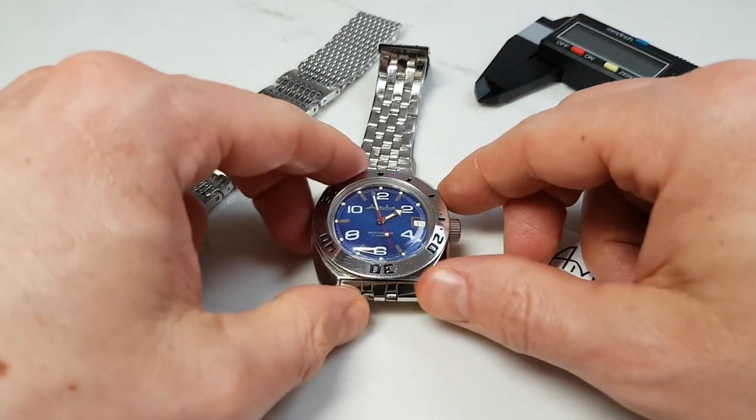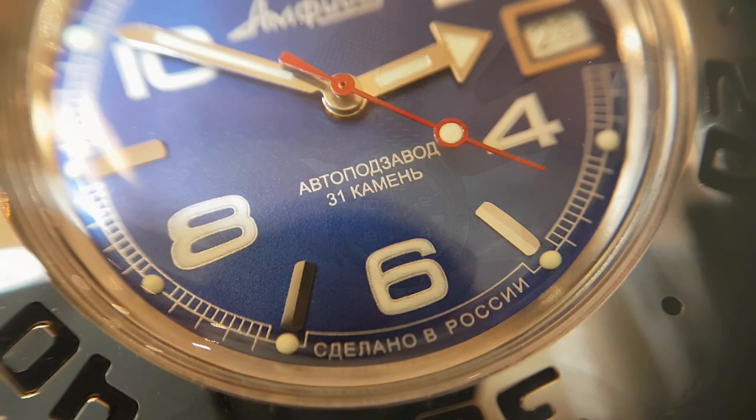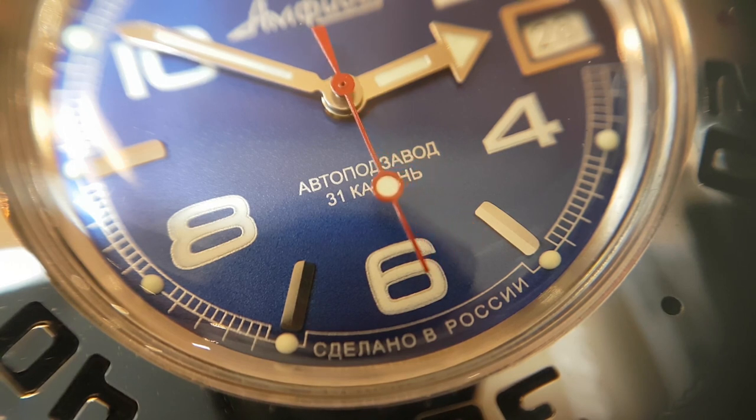So back to the Amphibia — they wanted something unique, and Vostok designers didn't disappoint. It is worth mentioning that the lead designers for this project were Mikhail Novikov and Vera Belova.